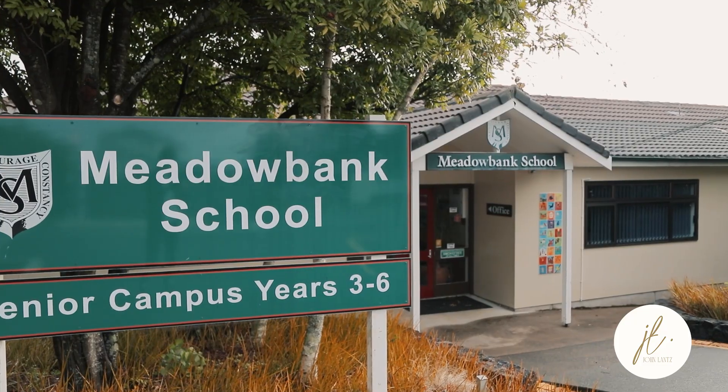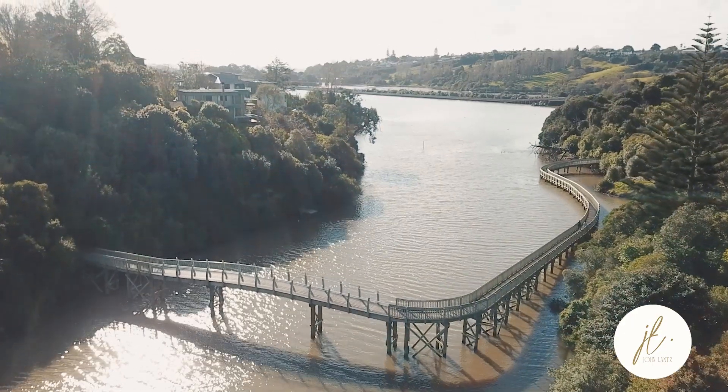It's zoned for Meadowbank School and you've got the Orakei Basin walkway just around the corner. This is the one you don't want to miss, so come visit me anytime at the open home or by private appointment. I look forward to seeing you.